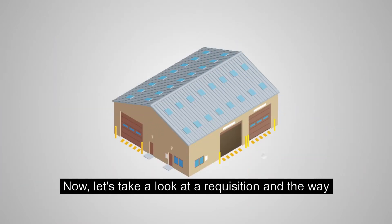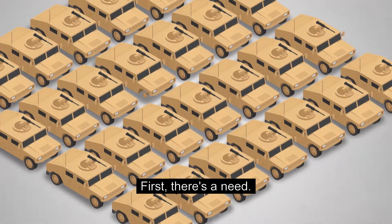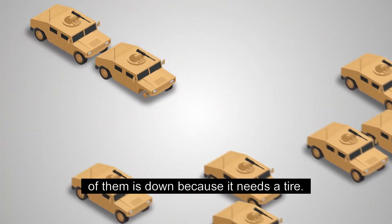Let's take a look at a requisition and the way it moves through the process. First, there's a need. Let's say a customer has a fleet of Humvees and one of them is down because it needs a tire.